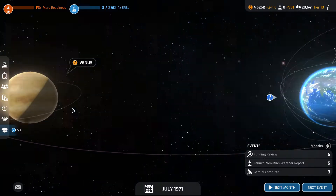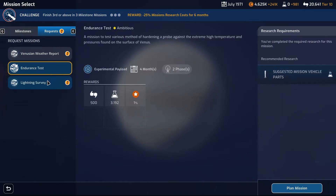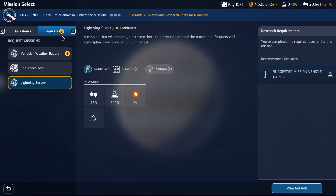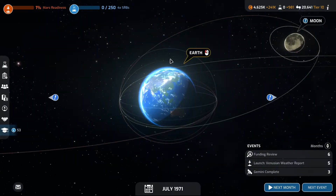What do we have for missions? Venus — Venusian weather. We have a plan for that. Endurance test. Lightning survey. What is this? Auxiliary propulsion system — half a chance of a critical event during launch. Not bad. I'm looking for lucrative missions.